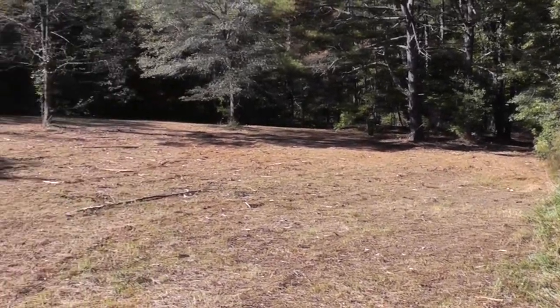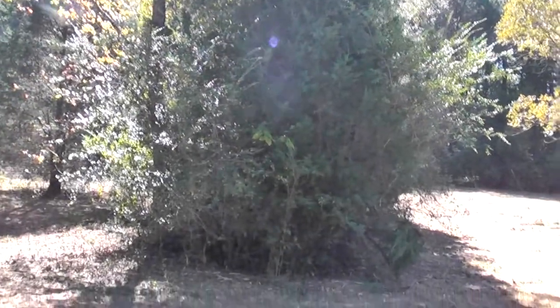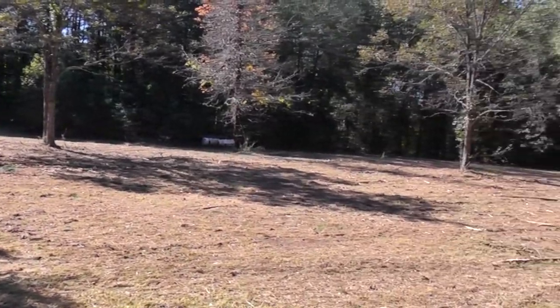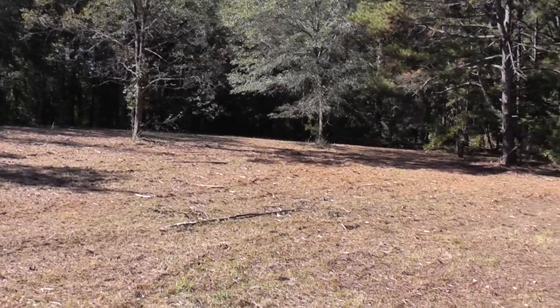Here's the clearing that I just showed you from the other side. Just as a point of reference, here's the big spruce tree I was telling you about. This is a big clearing right here — it could be a home site, or it could be cleared further for a small pasture, maybe for a horse.